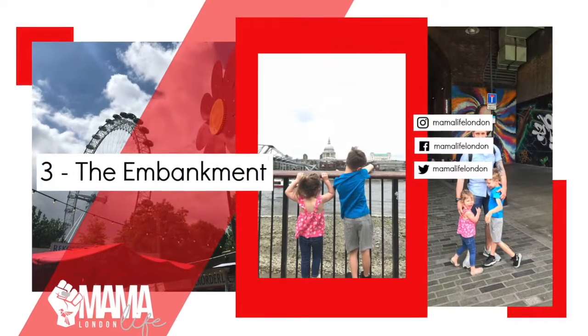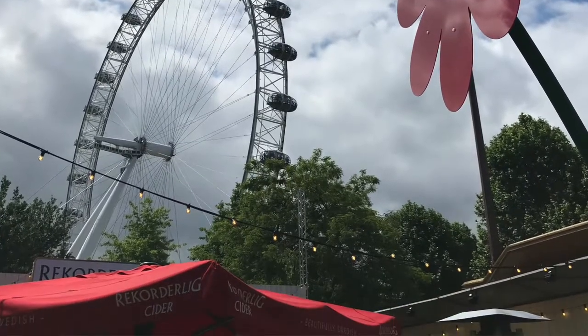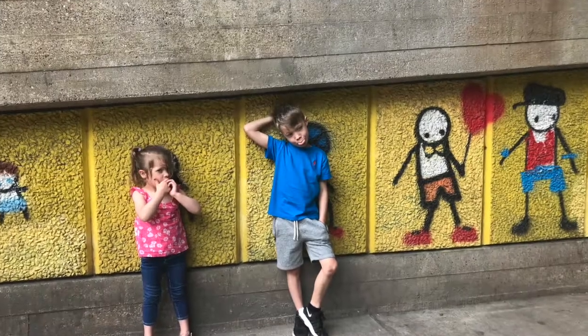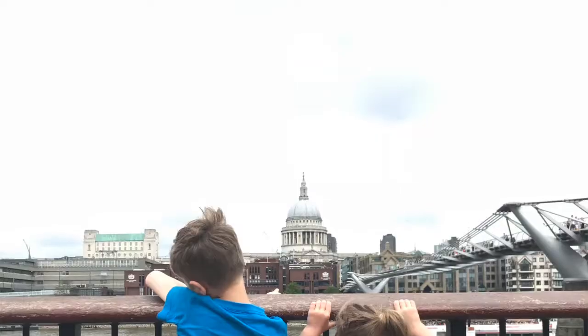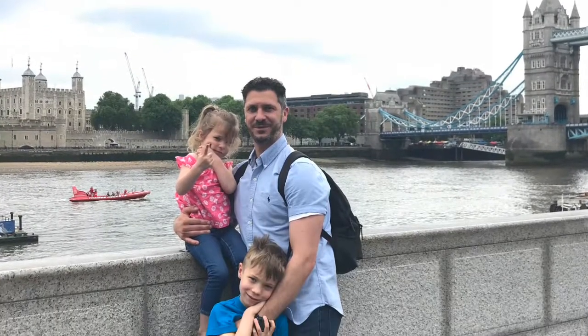My third suggestion, particularly in the summer or on a warm day in spring and autumn, is to go along the Embankment — the route along the River Thames from Tower Bridge all the way to Westminster by the London Eye — because it is such a brilliant walk. There are so many sights to take in: you'll see St Paul's Cathedral, Big Ben, and the Tower of London. My children — aged six and three when we did it — had no complaints about walking because there are just so many things to keep them occupied along the way.